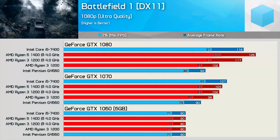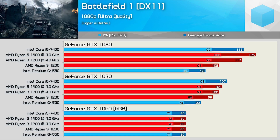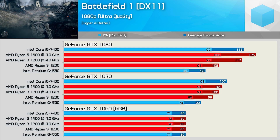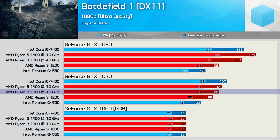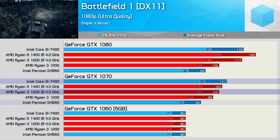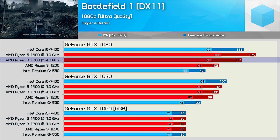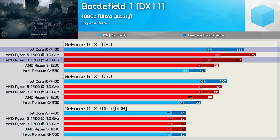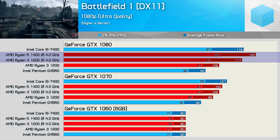First up we have Battlefield 1. With the GTX 1060 we run into a severe GPU bottleneck limiting the average frame rate to 80 fps and the minimum to around 71 fps — figures achieved by all five CPU configurations. With the GTX 1070, overclocking the R3 1200 makes it 4% faster for average frame rate and 7% faster for the minimum, also 15% faster than the G4560 for minimums and only 2% slower than the Core i5-7400. With the GTX 1080, the overclocked R3 1200 boosts the minimum by 7% and average by 15%, matching the i5-7400, while the R5-1400 streaks ahead.